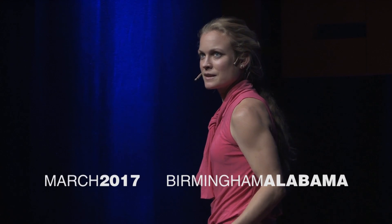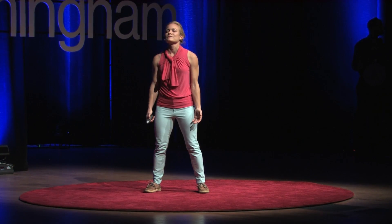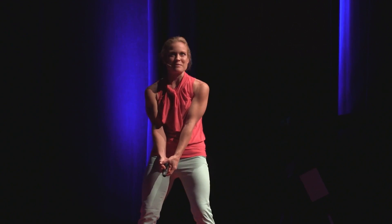Feet planted on the bow of a four and a half meter boat. The sun warming my face. The wind blowing through my hair. And the feel of the rope in my hands as I find my balance.